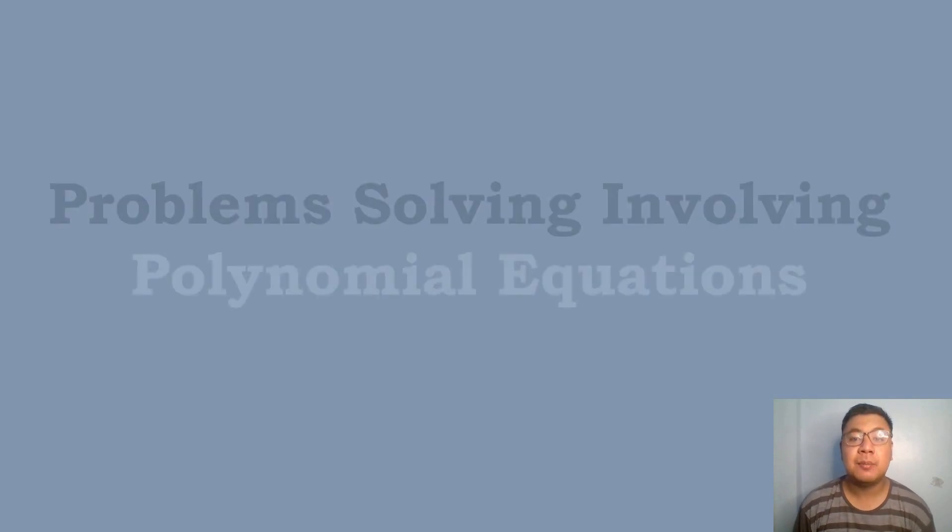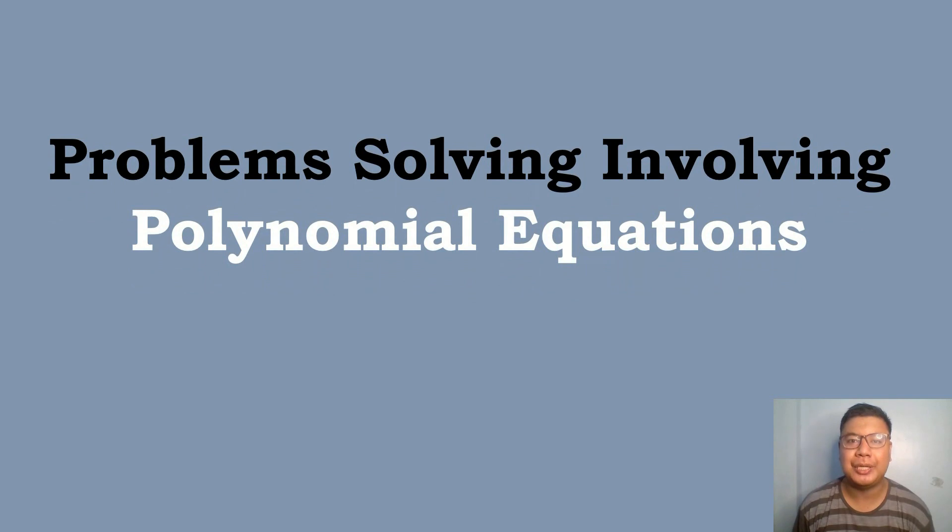Welcome again to another Math Tutorial. This is your Math Tutorial, Sir and Jake, and in today's topic, we will be discussing Problem Solving Involving Polynomial Equations.